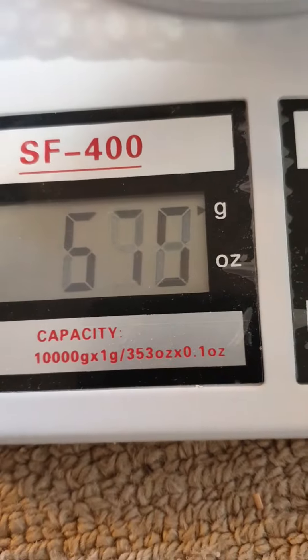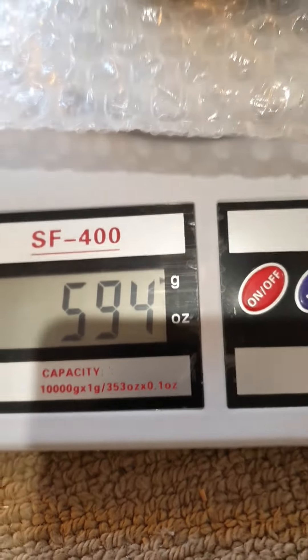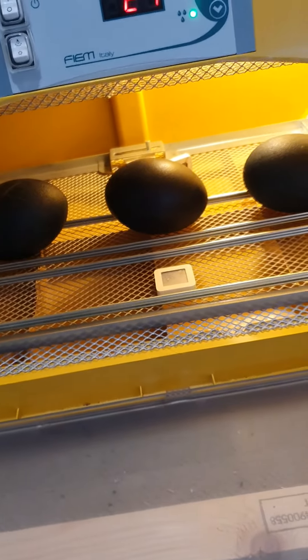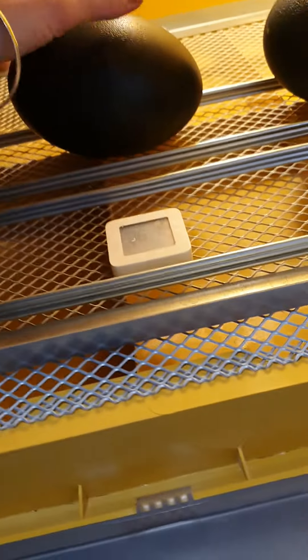Egg number four should be weighing 592 grams and it's on 594 now. All of these eggs wiggled on day 35 and 36. It's been pretty hard to get them on camera, but as the days go on they'll be wiggling a lot more, so I'm sure we'll get something. This egg here — number five, my little dancing queen — should weigh 560 grams.